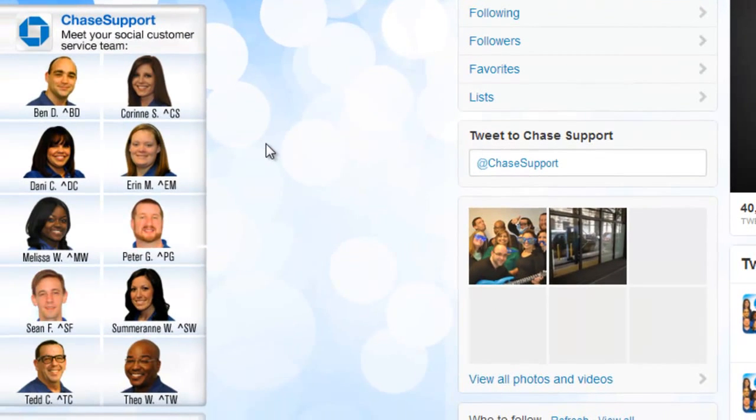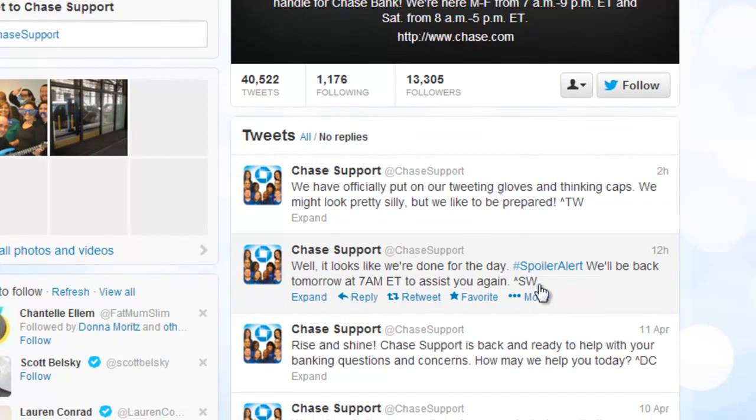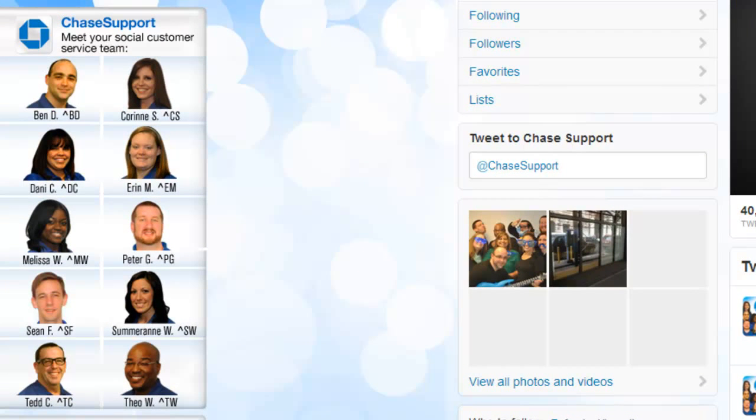And finally, if you have multiple people tweeting on the same account, it's a good idea to let your customers know who these people are, as Chase has done in this case. So we've got photos of all the people who tweet from the account, and as you can see, when they write a tweet, they sign off with their initials. As far as customer service goes, people like to know that they're talking to an individual, and by showing who these individuals are and having them sign off personally, customers know they have a tangible point of contact and feel more reassured as a result.